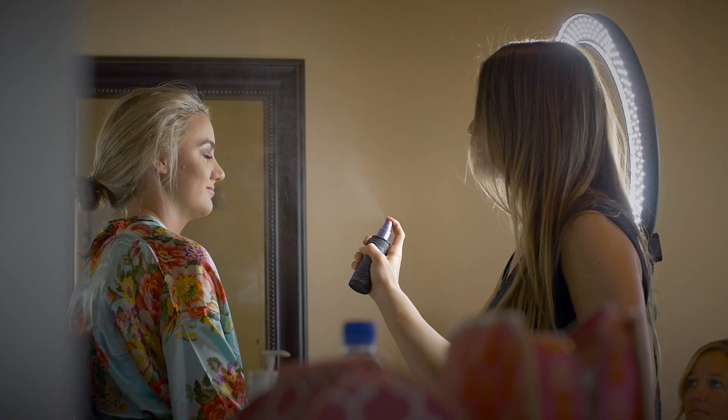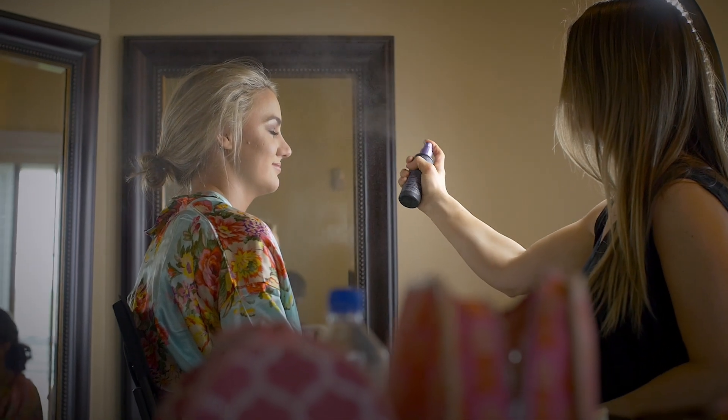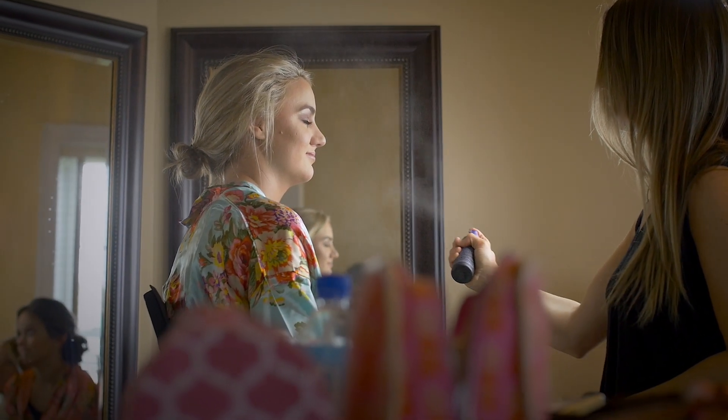So when you're shooting, you can actually have that ring light in the background, and it's not going to throw the viewer off — it's not going to look fake. So that's the reason why I love using these ring lights.